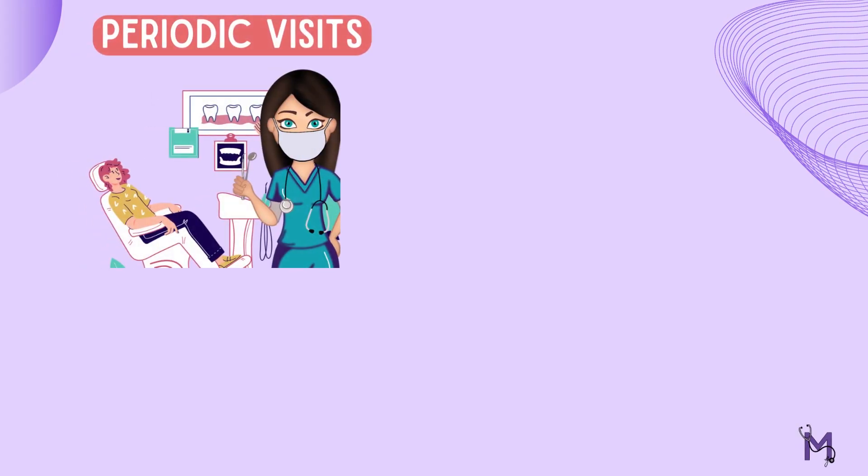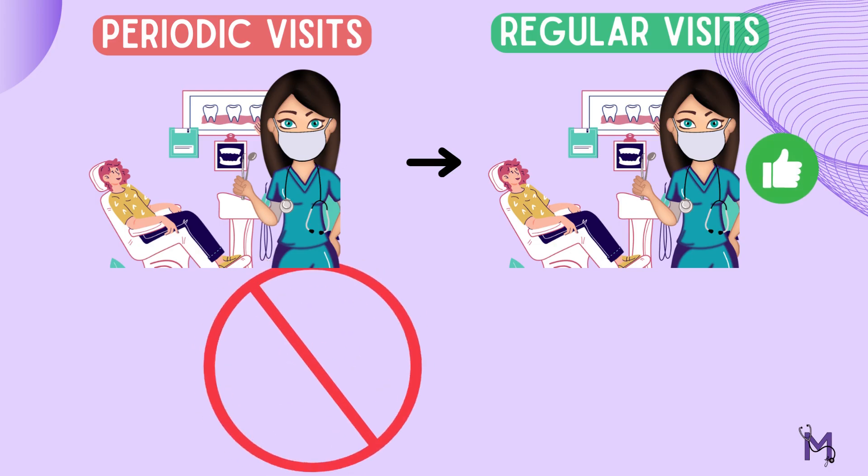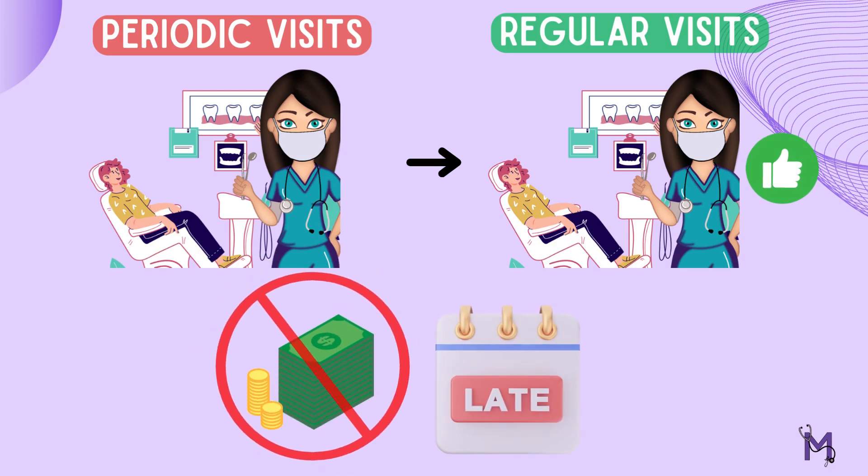Apart from these, visiting the dentist periodically inculcates the habit of visiting the dentist regularly, thus avoiding the high expenditure of late dental care.